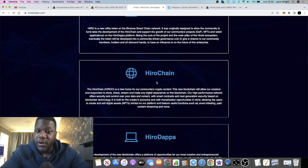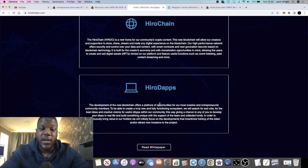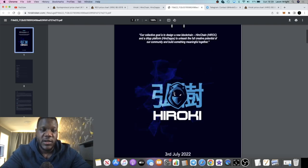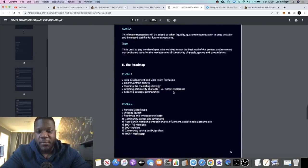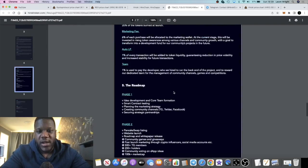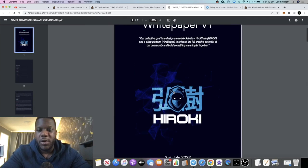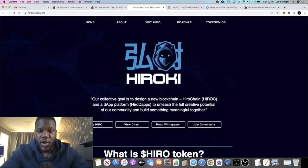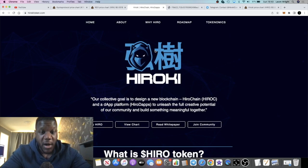If they can build Hero Chain, that will definitely bring a lot of interest — they're going to be able to host NFTs and build dApps on it. I do recommend reading the white paper. On the base layer, it does look like it could be a potential pump.